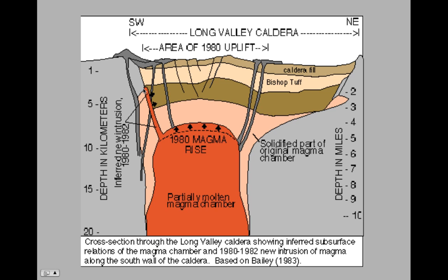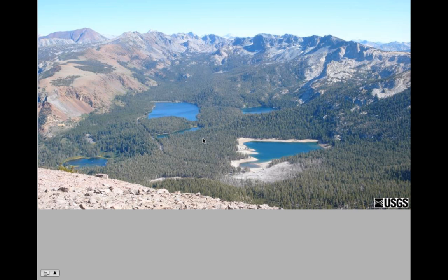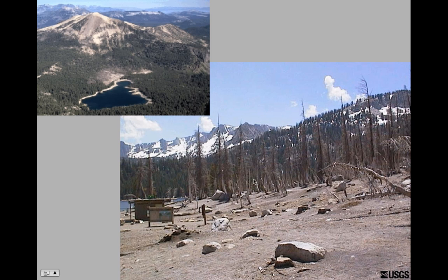That intrusion of magma caused more volcanic gases to seep through the surface, causing areas of tree kill and carbon dioxide emitting from the volcano. Here are the Horseshoe Lakes — this picture is taken from Mammoth Mountain looking toward the south. We can see this whole area where trees have died because the carbon dioxide coming out of the ground was about 99% of normal atmospheric CO2, and the trees were essentially asphyxiated by this carbon dioxide.